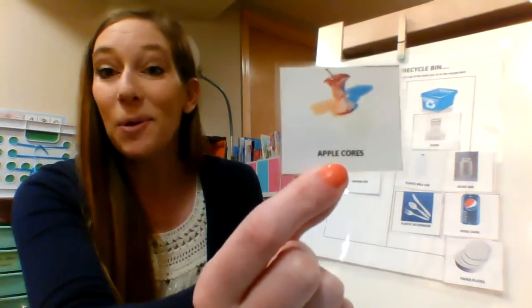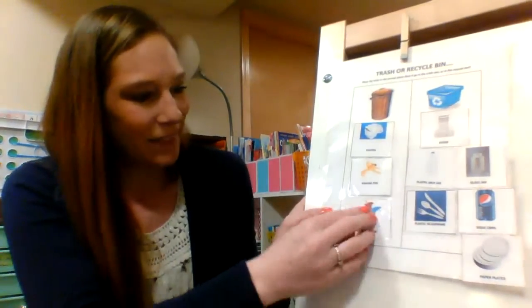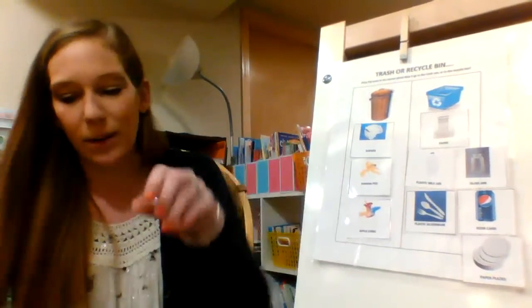An apple core — where does that go? Is that something we can recycle and use again? No way. Apple cores go in the garbage.